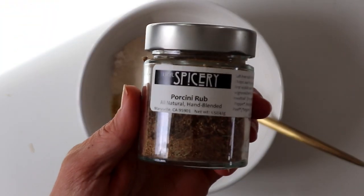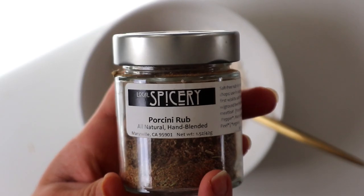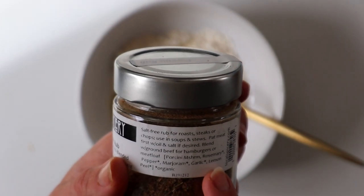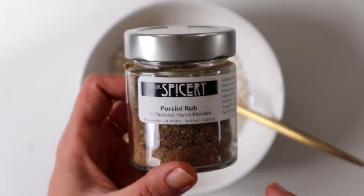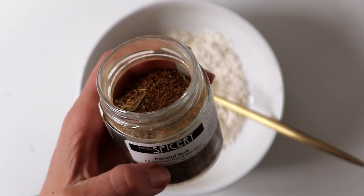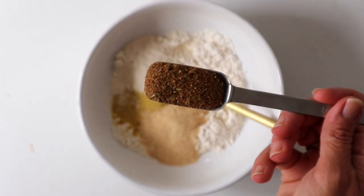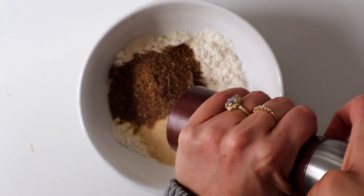This is my secret ingredient — it's by Local Spicery, I'll leave their website down below. It's a mushroom blend with porcini mushroom, rosemary, pepper, marjoram, garlic, and lemon peel. If you don't have it, you could use poultry spice or make your own blend with mushroom and rosemary. We're going to add a tablespoon of this, plus a little bit of cracked black pepper.